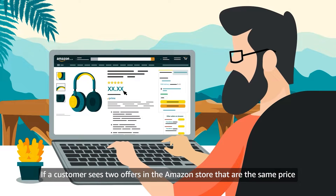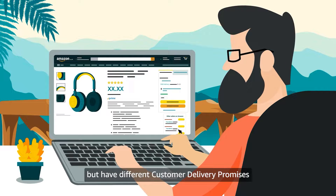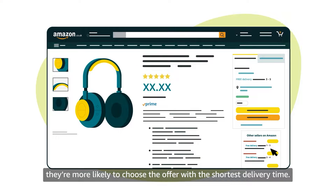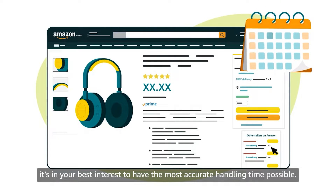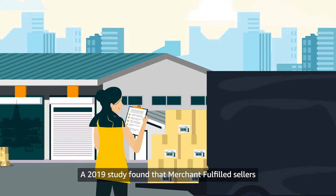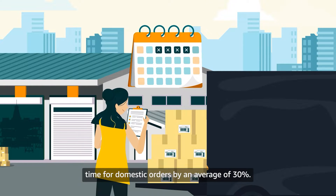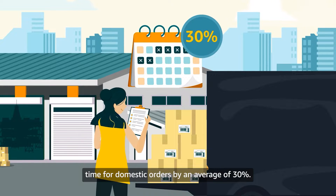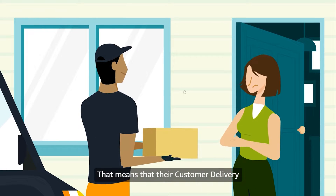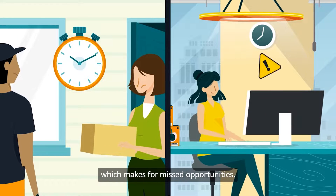If a customer sees two offers in the Amazon store that are the same price but have different customer delivery promises, they're more likely to choose the offer with the shortest delivery time. Thus it's in your best interest to have the most accurate handling time possible. A 2019 study found that merchant fulfilled sellers overestimate the number of days they need for handling time for domestic orders by an average of 30%, meaning their customer delivery promises are longer than they need to be, which makes for missed opportunities.